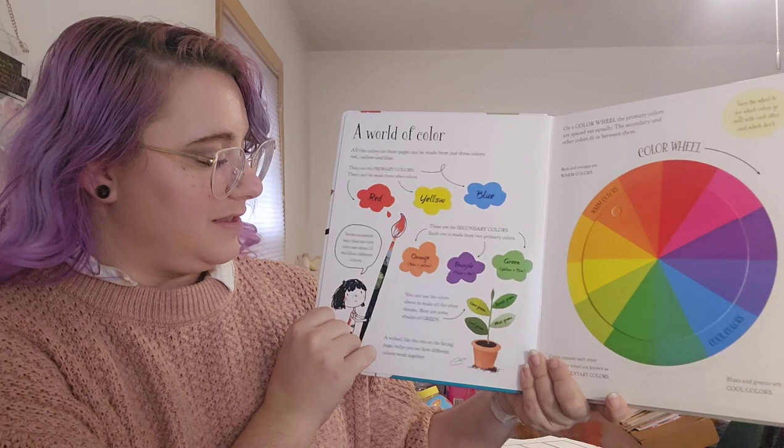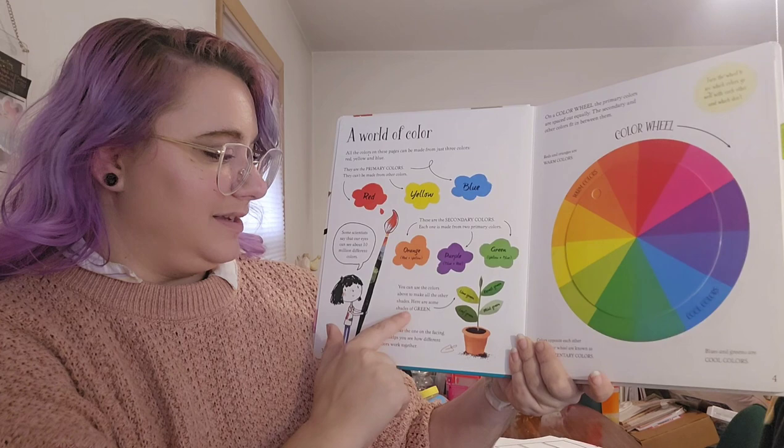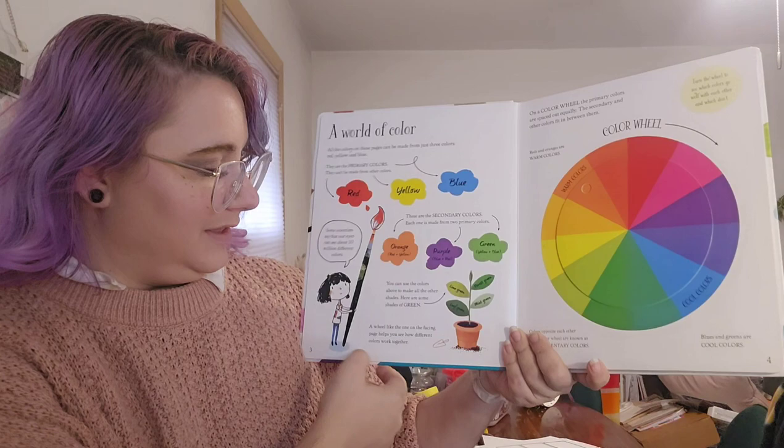Some scientists say that our eyes can see about 10 million different colors. You can use all the colors above to make other shades. Here are just a few shades of green: forest green, lime green, mint green, leaf green.